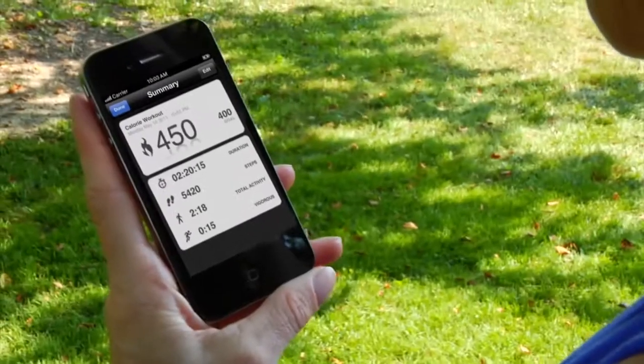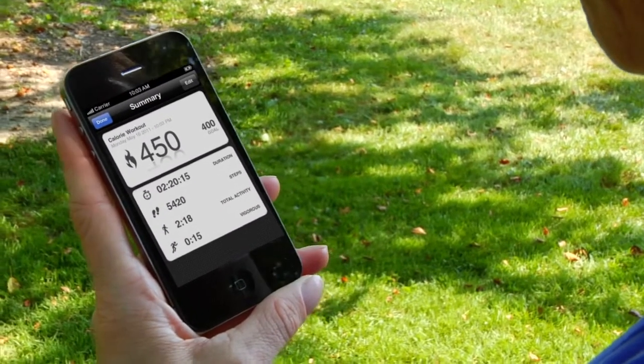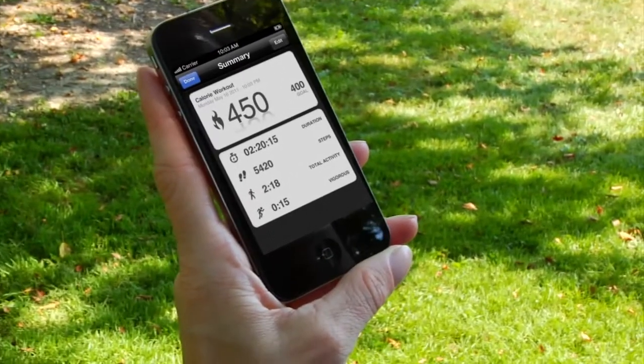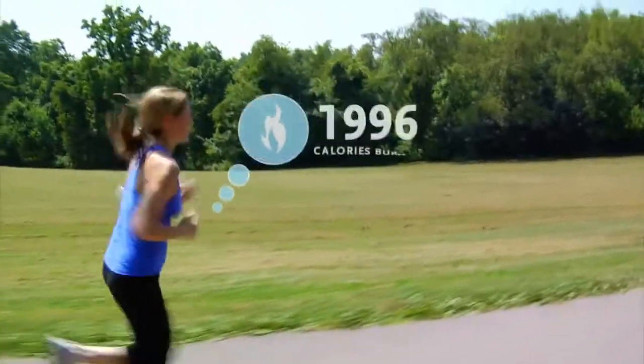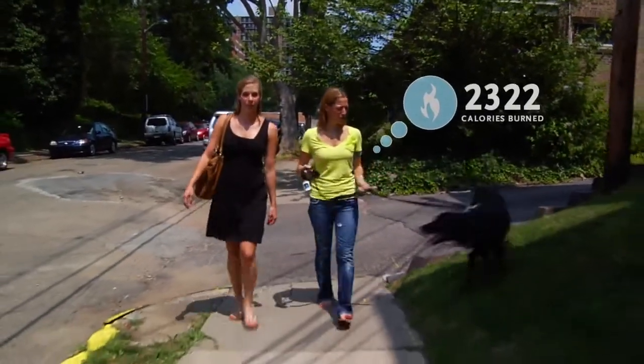The link armband not only updates data online, but also shows it on smartphones. The BodyMedia system will automatically capture your calories burned. Wear the armband throughout the day and night to get the complete picture of your calorie output.